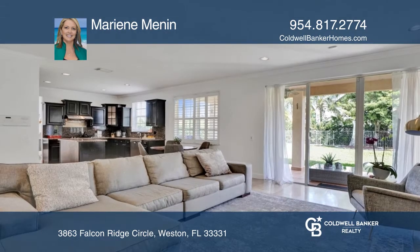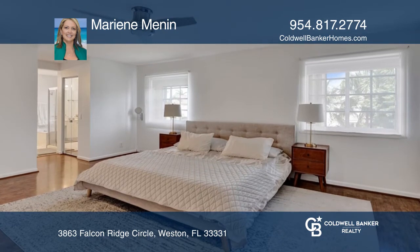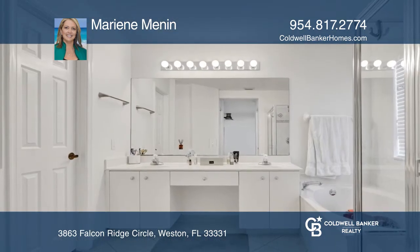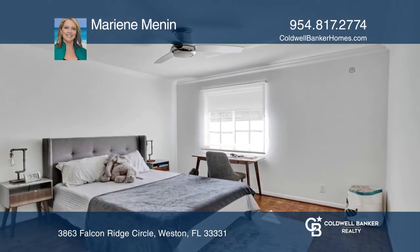Its many upgrades include an upgraded kitchen with stainless steel appliances and granite countertops, marble floors on the first floor, wood floors on the stairs and second floor, and accordion shutters throughout. Relax on the expanded patio with room for a pool.